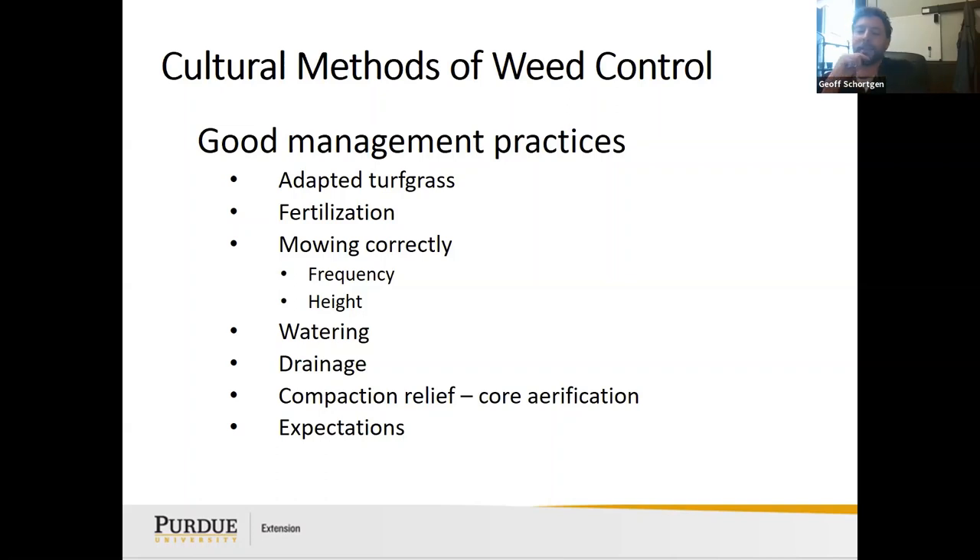Consider your expectations — some people don't mind weeds in areas that aren't often used. But one benefit of turf is that it's a soft surface. If you have kids playing football or soccer, a dense turfgrass cushions their falls. Weeds like crabgrass or dandelions reduce that cushion and also affect traction, which can contribute to sprained ankles and broken bones in high-traffic areas.